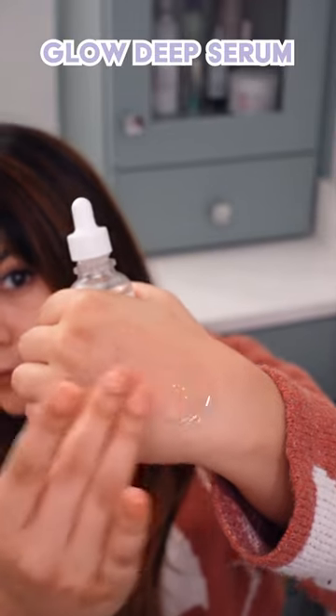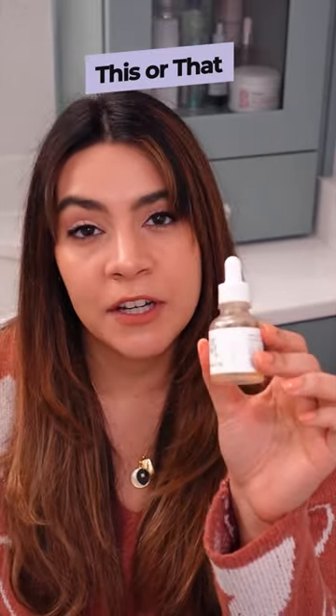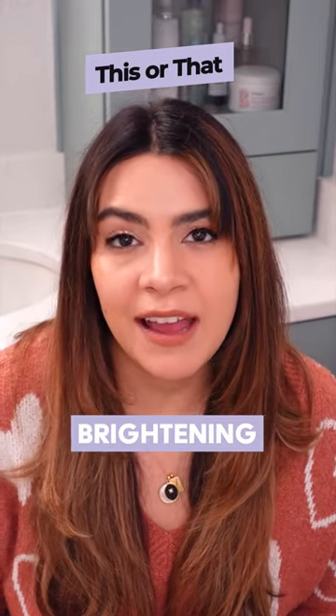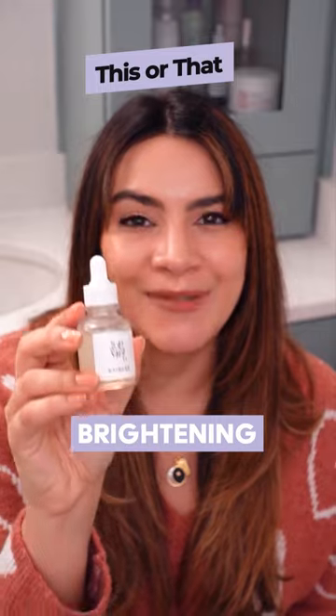So this or that: the Glow Serum is right for you if you are targeting acne and hyperpigmentation at the same time. If you are looking for serious brightening on the skin overall, the Glow Deep Serum is the one you want to pick up.